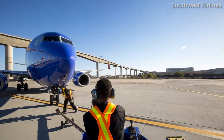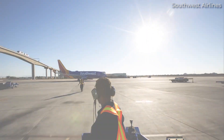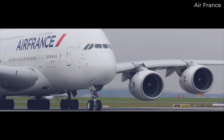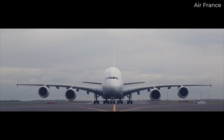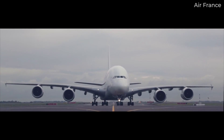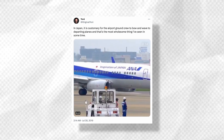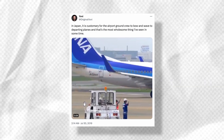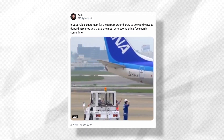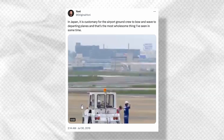Pilots now move the flaps and slats into the takeoff position as well as check the flight controls. With the pushback phase now complete, the aircraft is moving under its own power and taxiing towards the runway for takeoff. A fun fact: in Japan, ground crews usually wave goodbye and bow to all departing planes. It's a lovely sight to see, so be sure to grab a window seat the next time you're taking a flight from a Japanese airport.